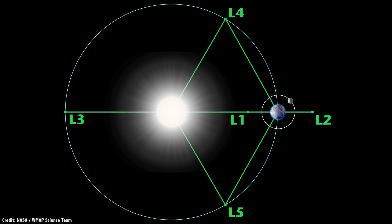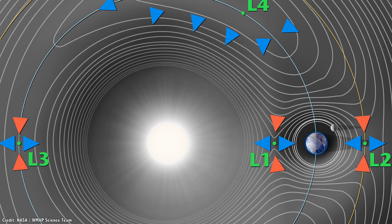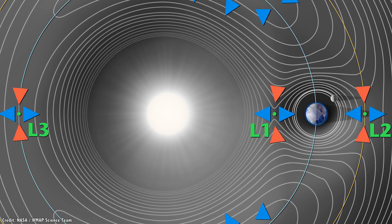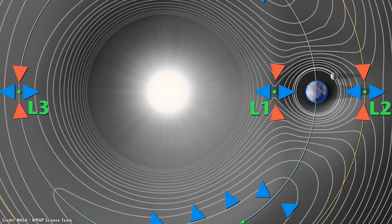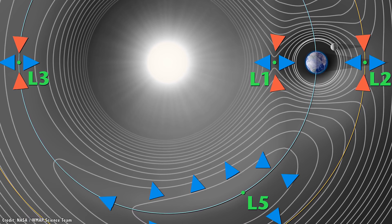Let's talk about L4 and L5. While the previous L1, L2, and L3 points are located along a line that connects the two masses, L4 and L5 orbit with the less massive object, maintaining a position 60 degrees ahead and behind. Unlike the previous points, L4 and L5 are metastable, which means a spacecraft can loiter in the area without needing to use any fuel at all. In fact, it's a gravity well that a spacecraft needs to fight to escape.